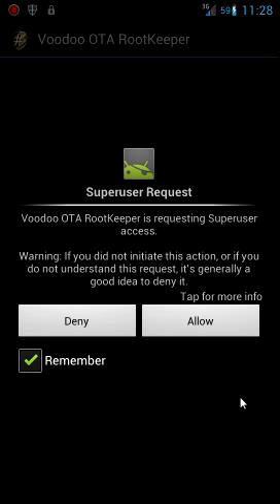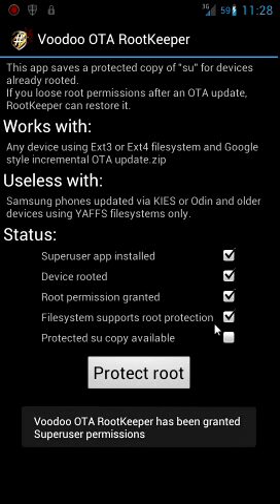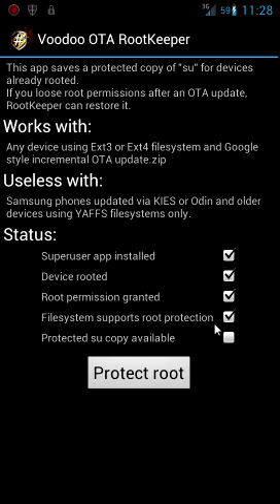This is what it does. Give it super user, give it root access. So basically, it backs up your SU files to the root, and what it does is it protects your phone. So if you do a stock update and you lose root, you can install this app and then restore your root. So you won't lose root access on an OTA update.